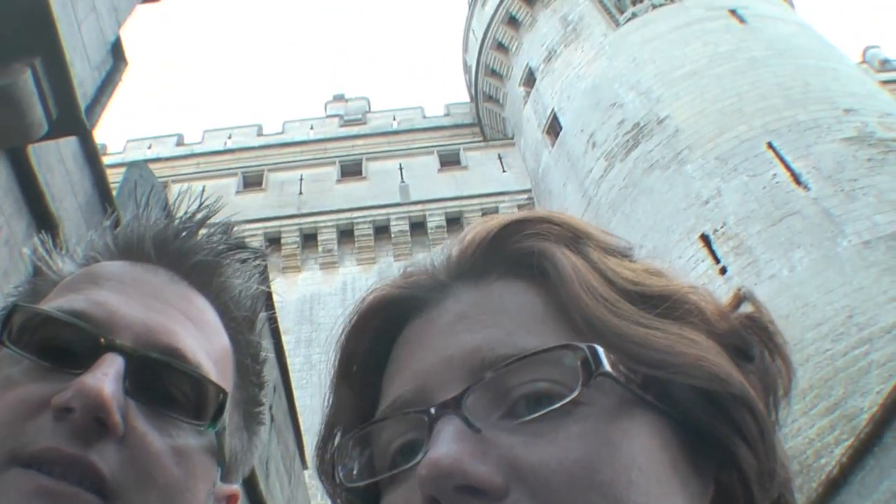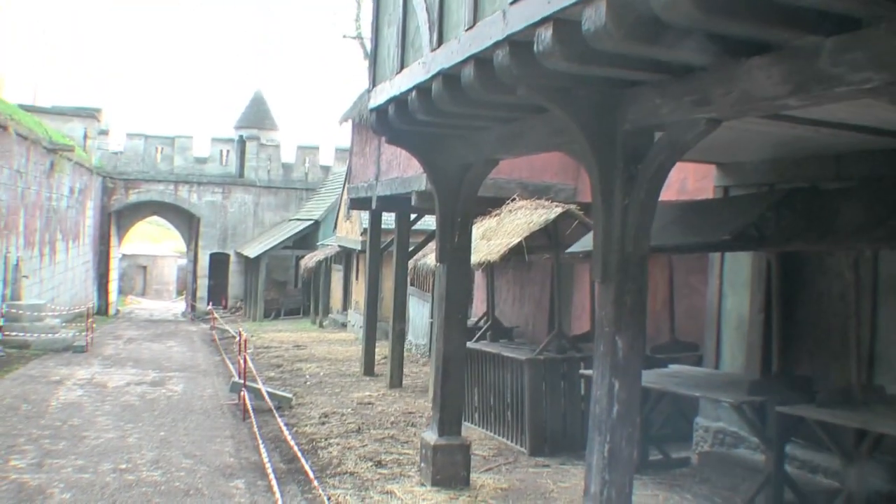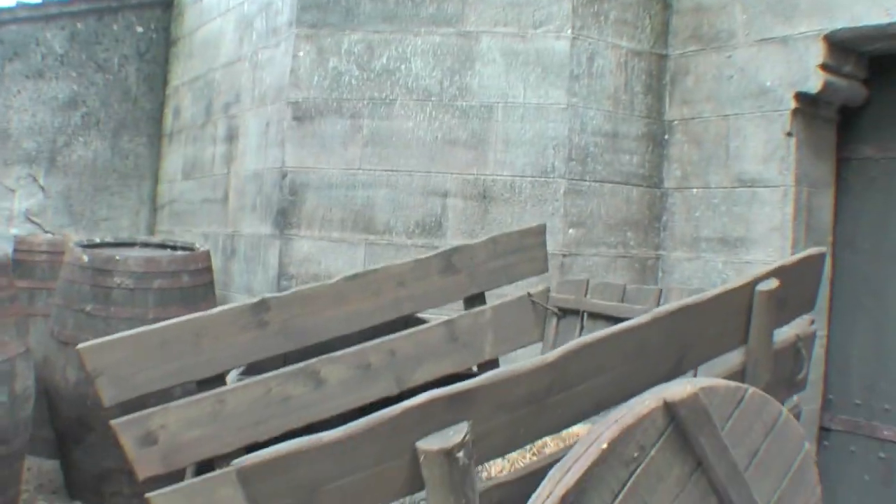We have just arrived at a place called Pierrefonds Château — I think that's how you pronounce it. If you just look up there, this is the kind of thing you get. Look at all this strange stuff. It looks very oldie-worldie around here.